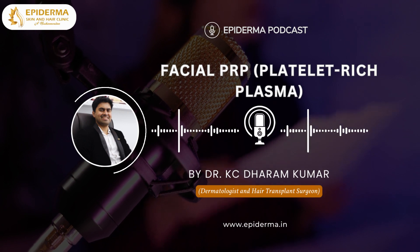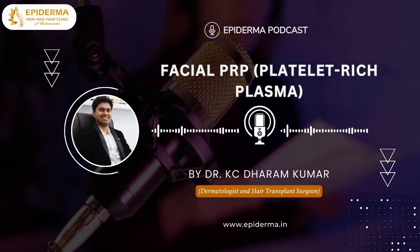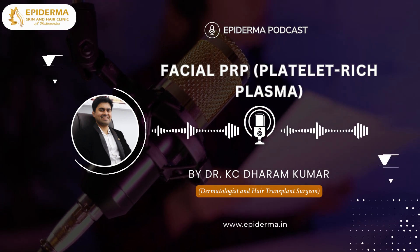Please keep listening to the podcast till the end. Welcome to my podcast channel, Epiderma Podcast. This is Dr. Casey Dharamkuma, the best dermatologist in Bangalore, your host.